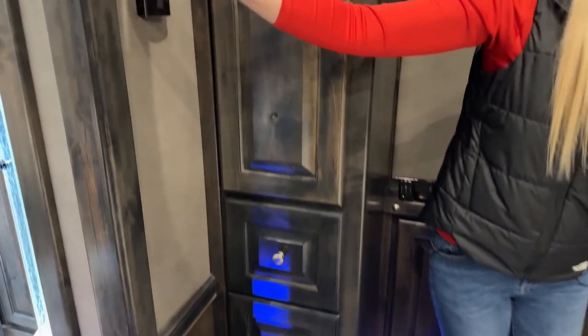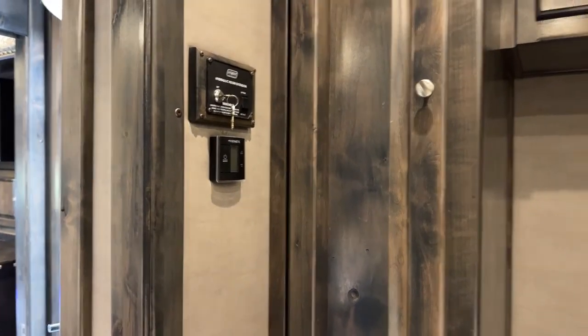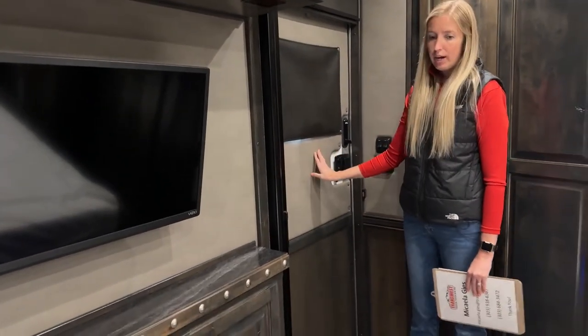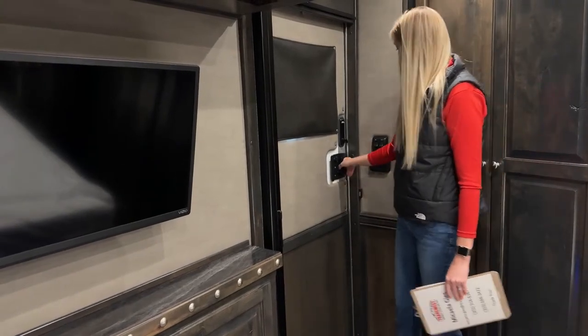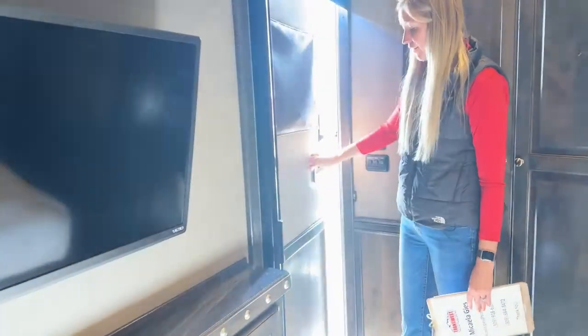Another thermostat control here and your hydraulic room extension. Lots going on in here - this is your second bedroom. It does have its own screen door and its own access so you can cut off that bathroom and have your own entrance to your own bedroom. Light switches right here. We'll go ahead and step out and take a look at the rest of the trailer.